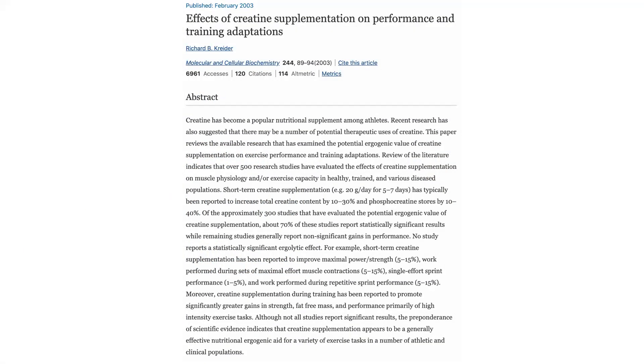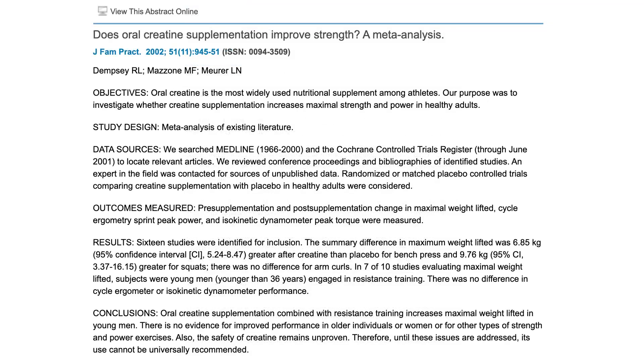Creatine is best known for its ability to increase athletic performance and physical capability. Could you imagine experiencing a 5 to 15% increase in your strength and power output from a single supplement? With creatine, that is a reality. One meta-analysis reported that creatine supplementation combined with a resistance training routine increased the maximum amount of weight people could squat by 22 pounds or 10 kilograms more than those just doing the training routine without creatine. For bench press, creatine increased maximal strength by 15 pounds or about 7 kilograms.